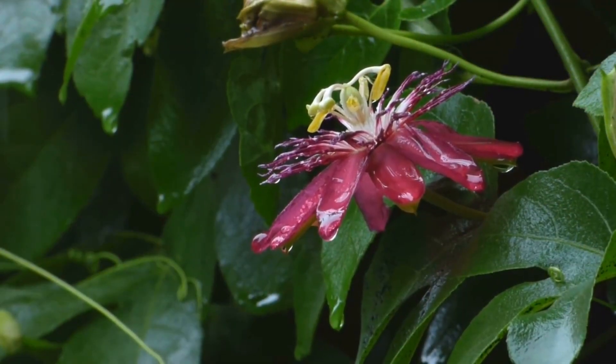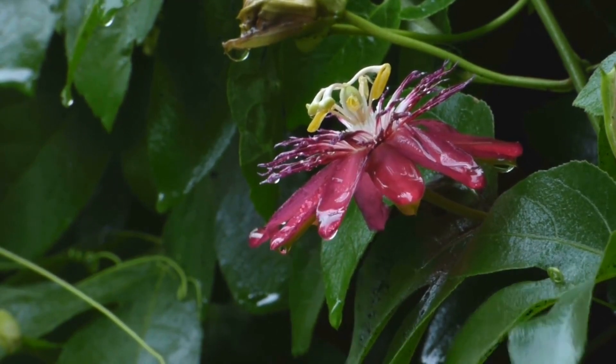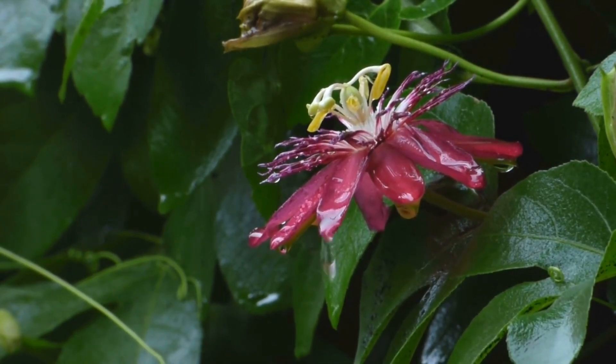Today's herb is another beautiful flower, much like echinacea but much more unique. Today we are talking about passionflowers.